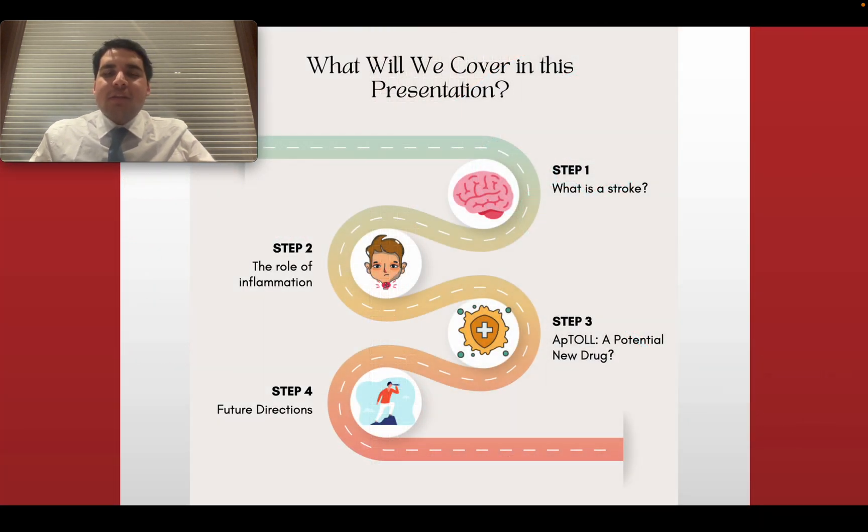In this presentation, we will first cover what a stroke is. Then we will talk about the significant role of inflammation in the brain and the damage it can do to brain tissue after a stroke. Then we will talk about Aptol and how it can potentially help treat stroke patients and reduce brain damage and their symptoms after the stroke. Lastly, we will cover some general guidelines or directions that we might be headed in the future.